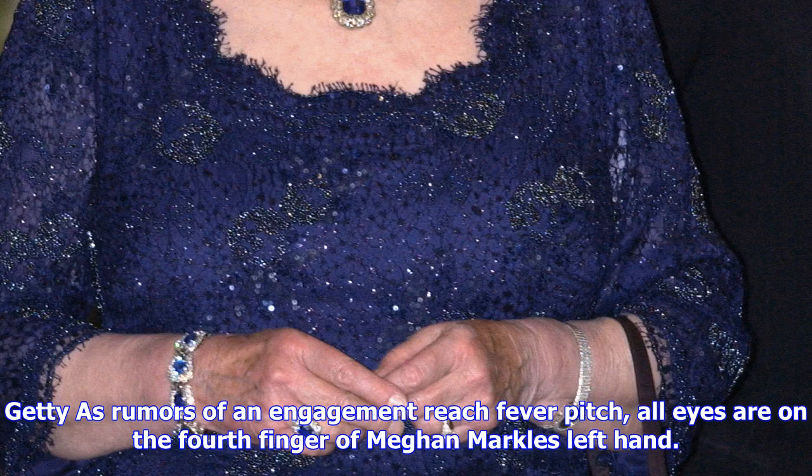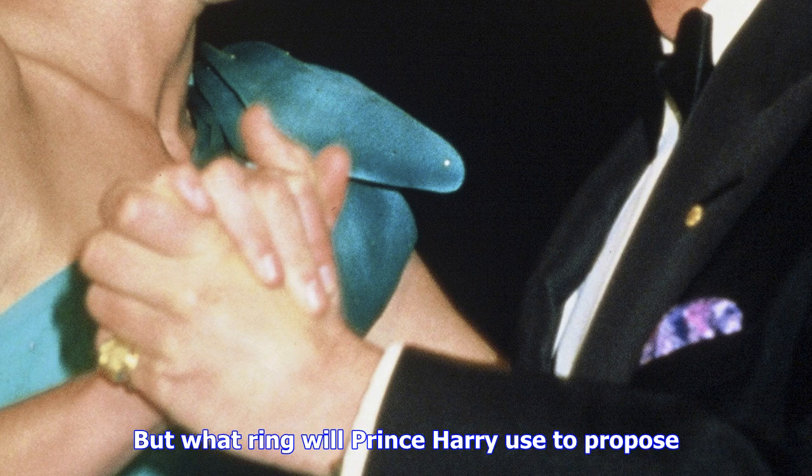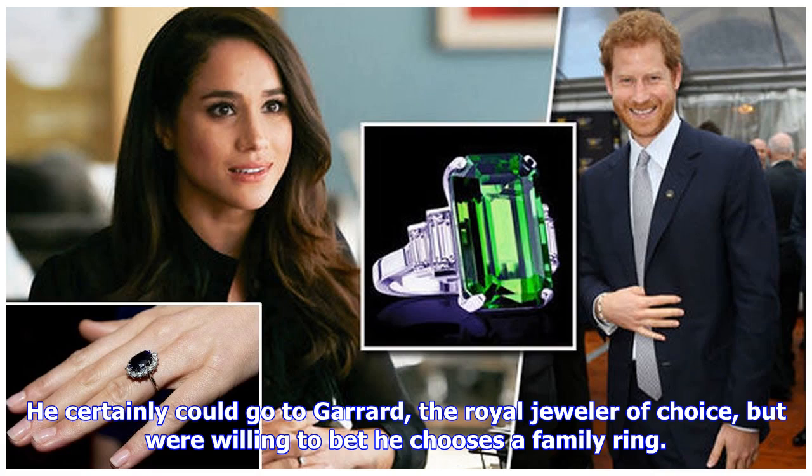As rumors of an engagement reach fever pitch, all eyes are on the fourth finger of Meghan Markle's left hand. But what ring will Prince Harry use to propose? He certainly could go to Gerard, the royal jeweler of choice, but we're willing to bet he chooses a family ring. Here are five possibilities we think are fit for a future princess.